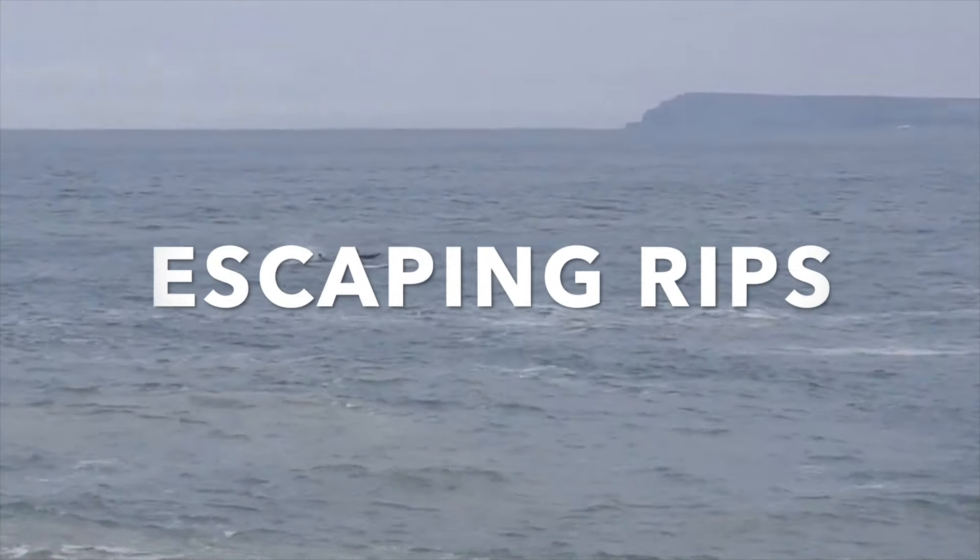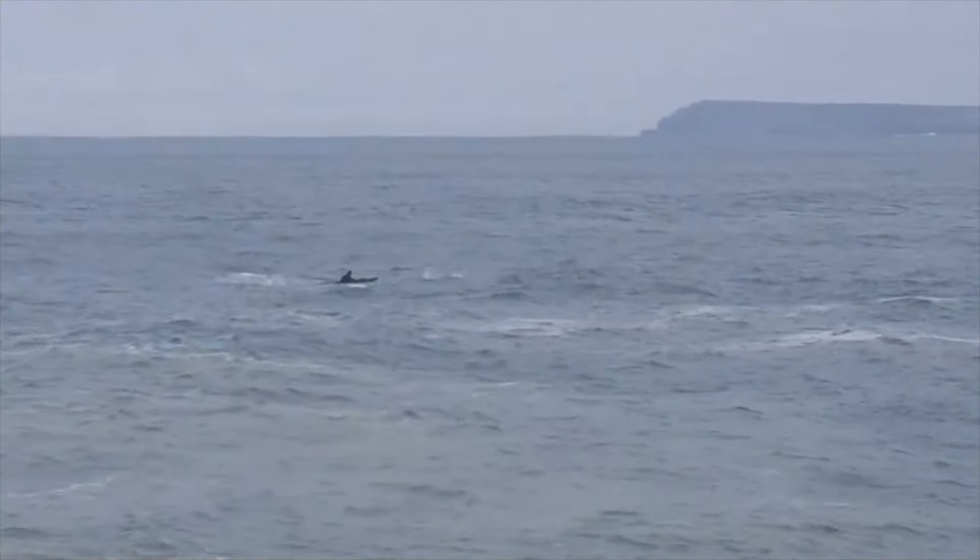Do you know how to escape a rip current? Would you know how to spot one? Most people who use the water don't know either.